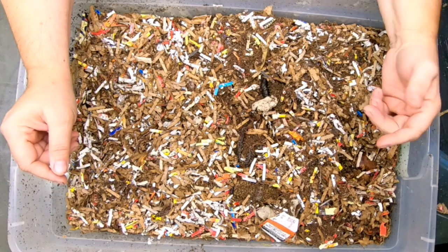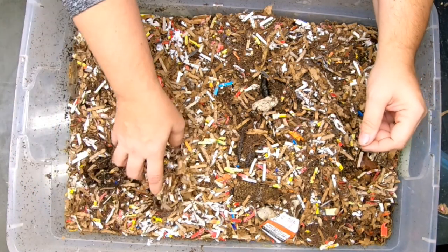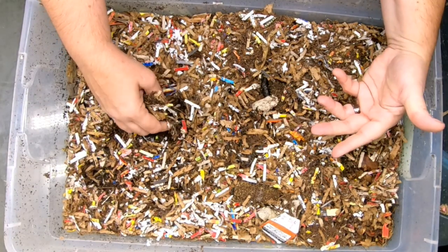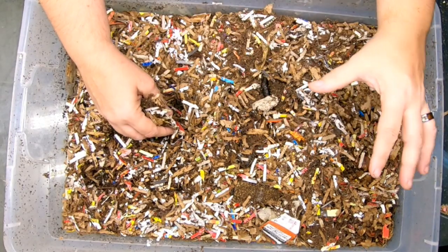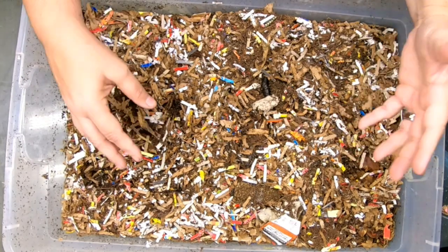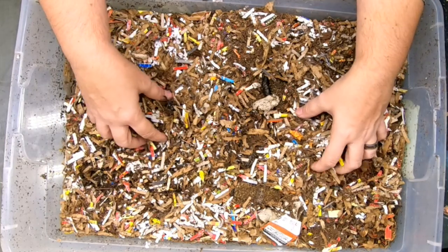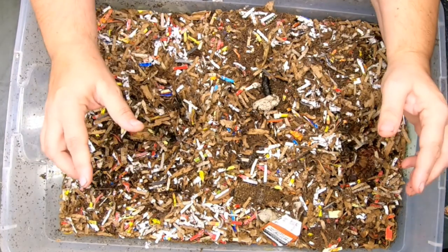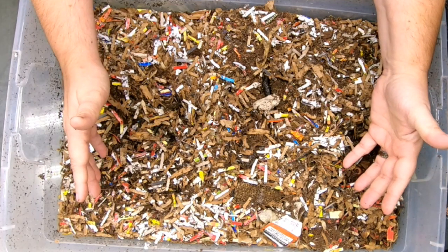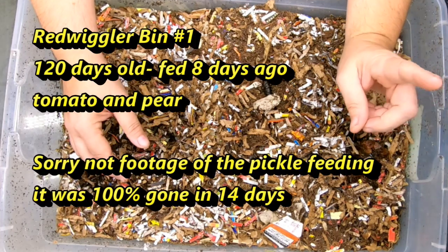Hey guys, it's Anne. Welcome to the channel. Right now we're gonna look in on the Red Wiggler Trio. We have been running these bins for probably about six or eight months. Each one of these bins has been on a different cycle, so the idea of this trio of bins is for them to basically show you what the exact same amount of worms in the same amount of area feeding the same amount of food and how they progress. So let's take a look in on Red Wiggler bin number one.